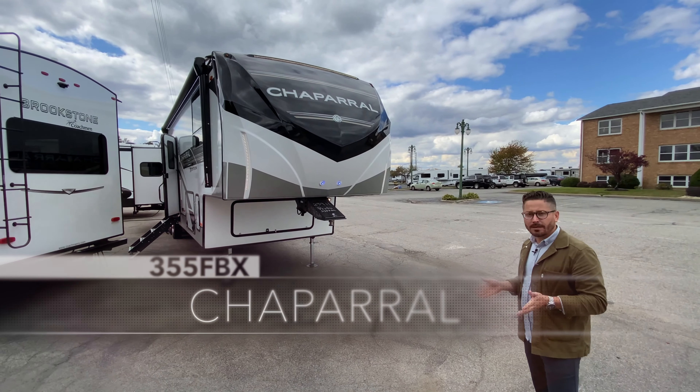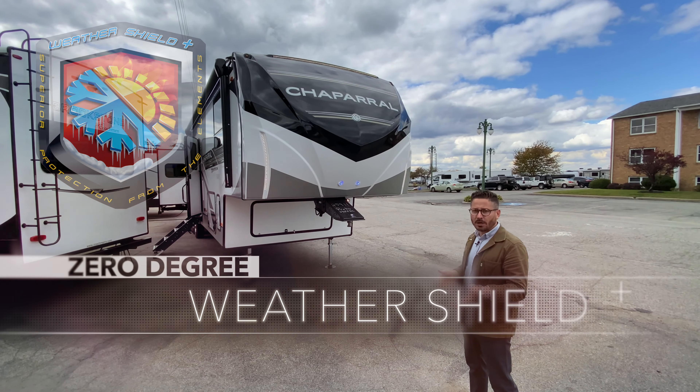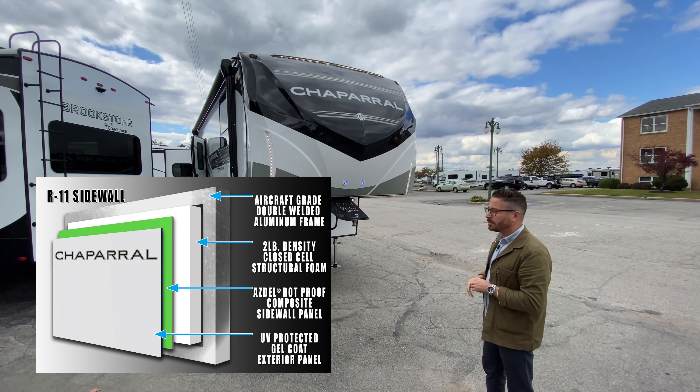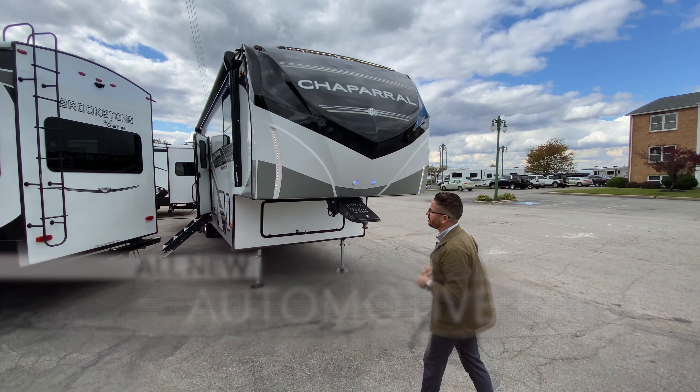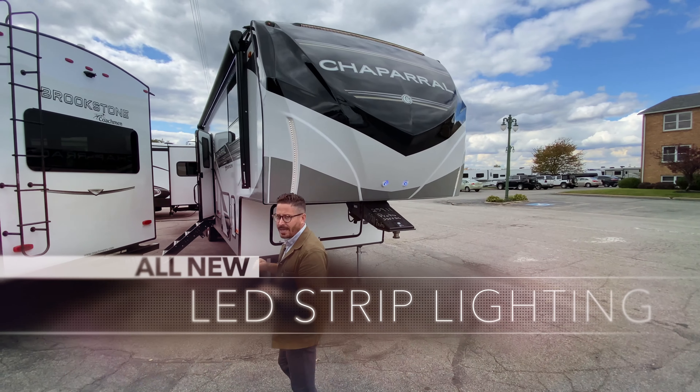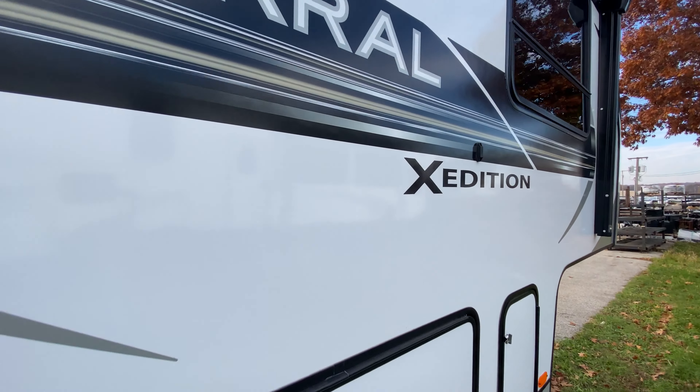It's a lower cost alternative to our standard mid profile, but it has the same insulation, the same construction, the same renowned Azdel composite construction. Check out the new painted front cap — that's a standard feature on the X-Edition. You've got the same LED lights, but a white exterior this year and just a little bit of a different graphics package.